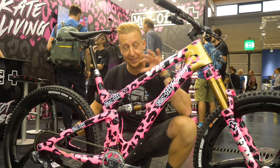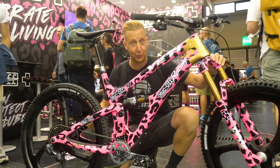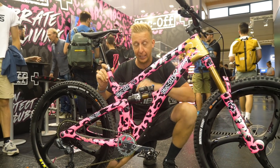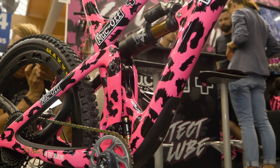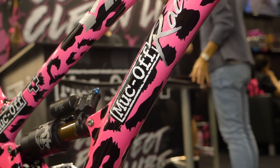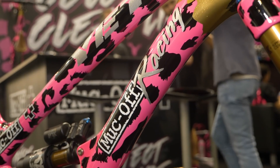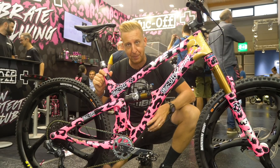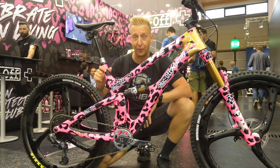How about this for a bit of bike porn? This is a custom painted Yeti. This belongs to Mr. Muckoff — that is Alex Trimmel. He owns the company and obviously lives and breathes the brand. The bike is a 25-year special, as Muckoff is now 25 years old — used to be XLite back in the day. Look at this thing. It's absolutely dripping in bling. It's got those carbon sparkle wheels and a full custom paint job. Absolute work of art.